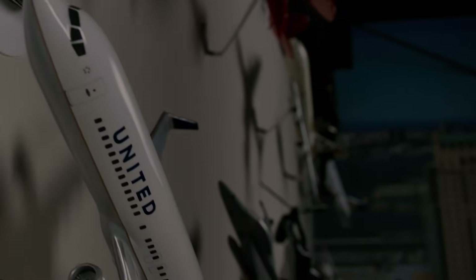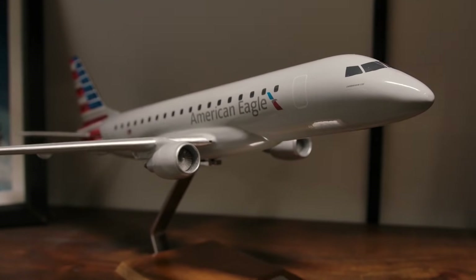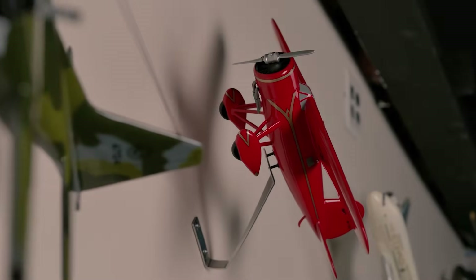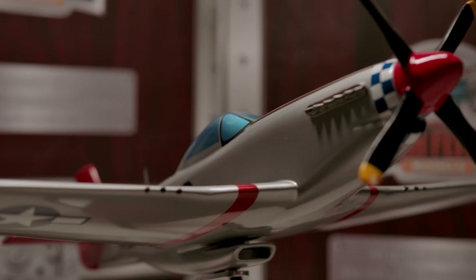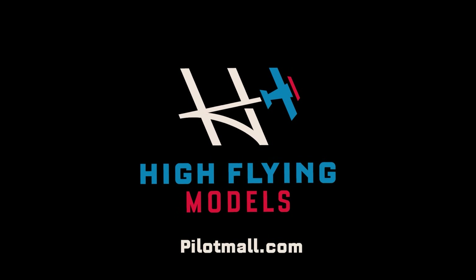As a pilot and aviation enthusiast, the most exciting model I've ever manufactured was my own — it's just the coolest feeling to have on display a plane you've personally connected with over the years. If you own a general aviation airplane and want the world to know about it, put it on your desk and inspire the next generation. Shop our great selection of aircraft models today.